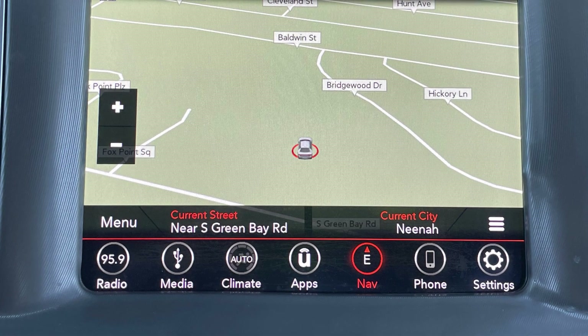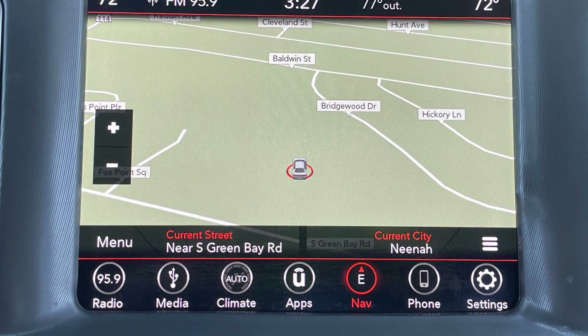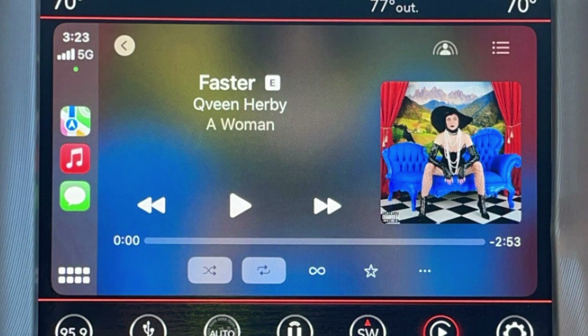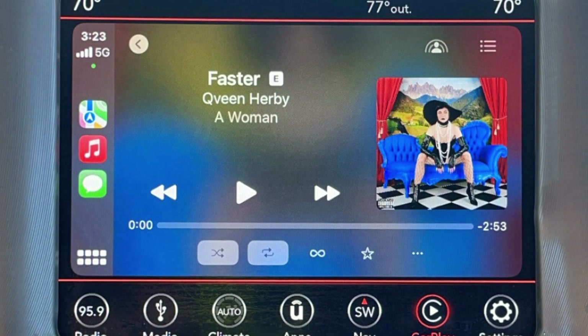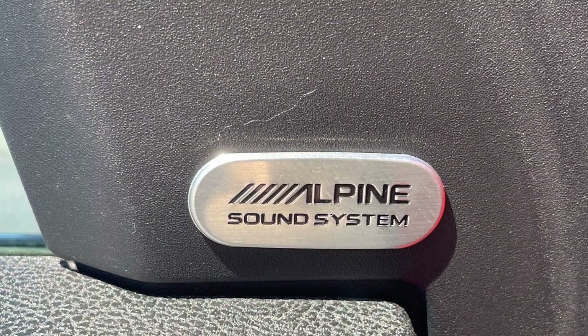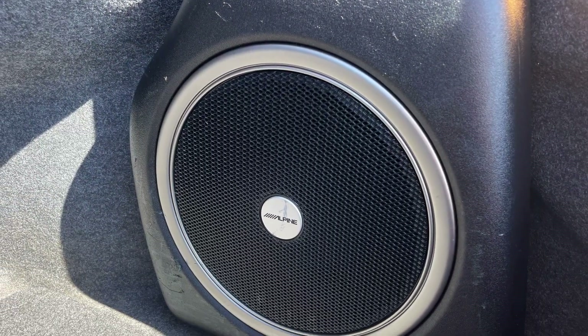Never get lost on your way to your warm weather destinations with integrated navigation, and keep the summer jams on repeat via the standard Android Auto and Apple CarPlay, fed through a nine-speaker Alpine audio system with a 500.6-watt amplifier and trunk-mounted subwoofer.